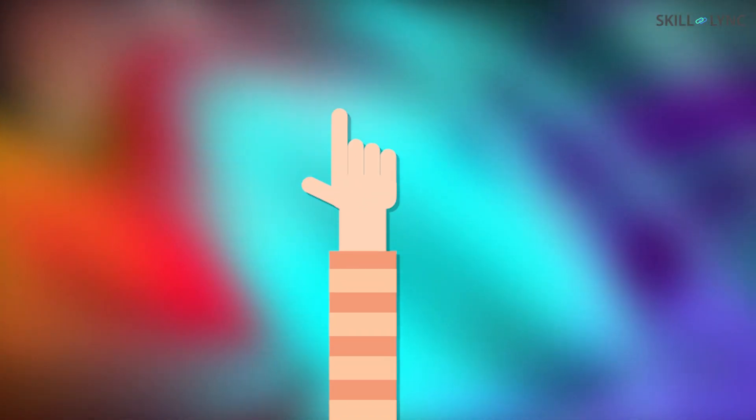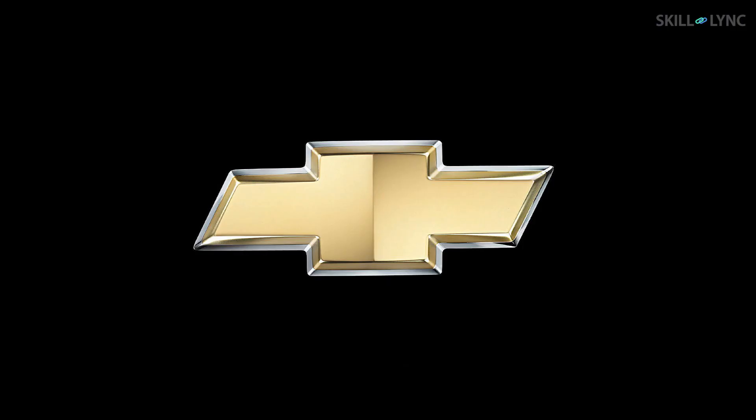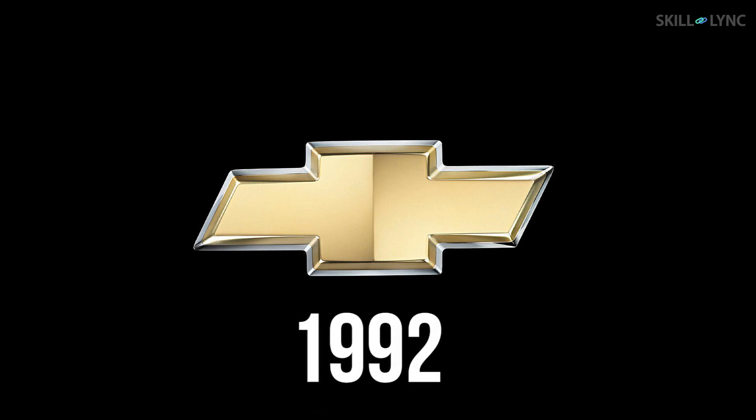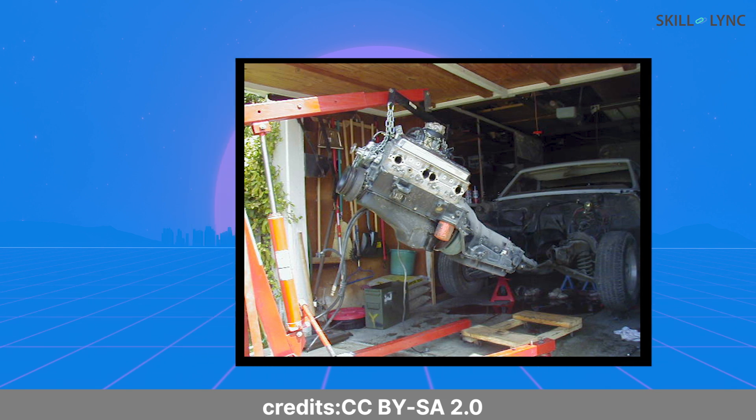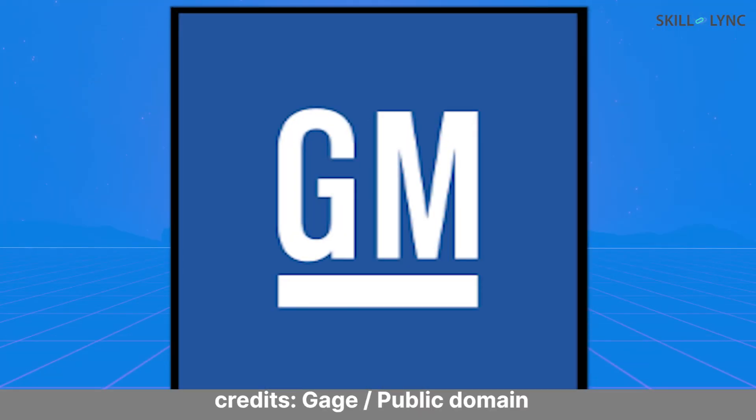By now, you guys would have guessed that the common thing here is the brand name Chevrolet. But let me explain. Apart from the year and the brand, these cars were equipped with the 700R4 — a four-speed automatic transmission that was launched by General Motors.